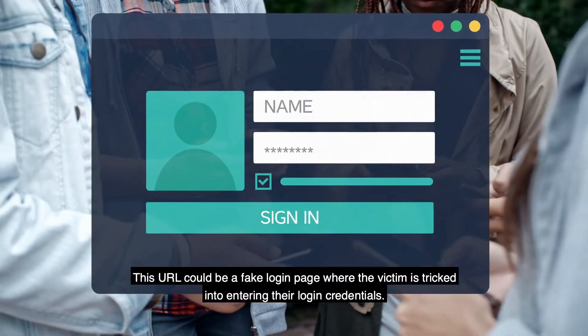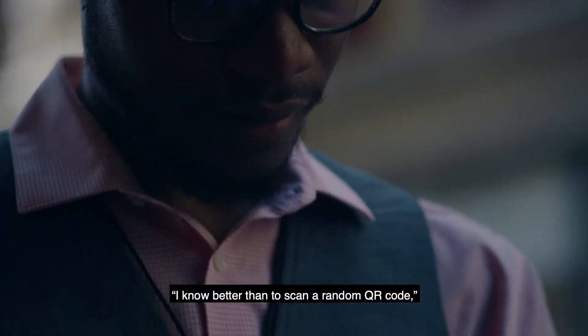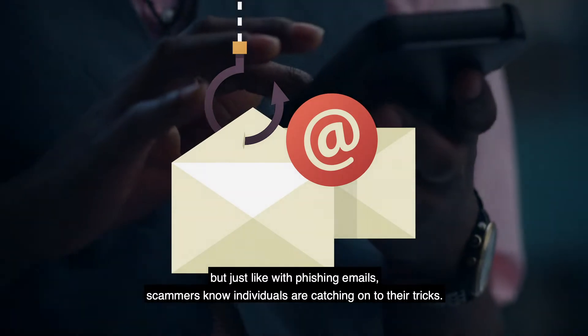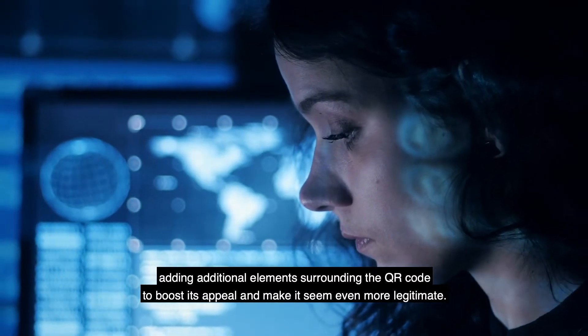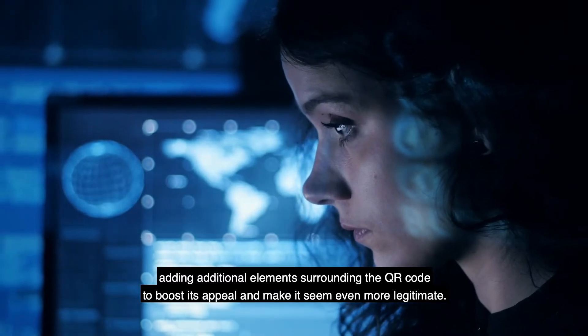This URL could be a fake login page where the victim is tricked into entering their login credentials. You may be thinking, I know better than to scan a random QR code. But just like with phishing emails, scammers know individuals are catching on to their tricks. For that reason, criminals are taking things a step further, adding additional elements surrounding the QR code to boost its appeal, making it seem even more legitimate.